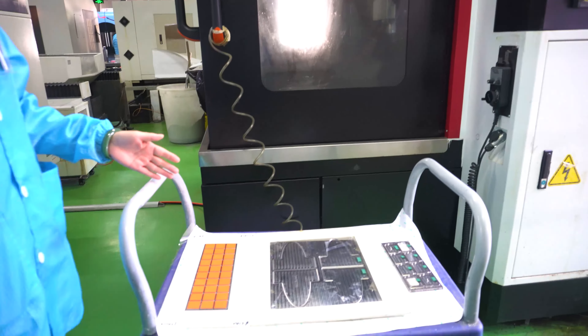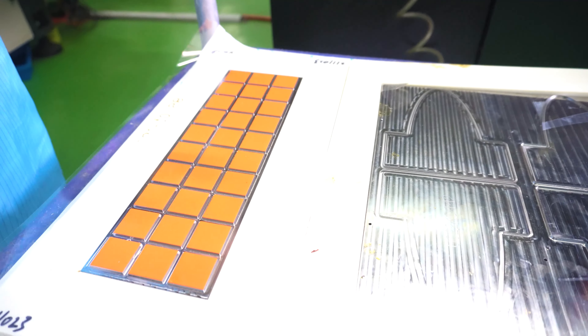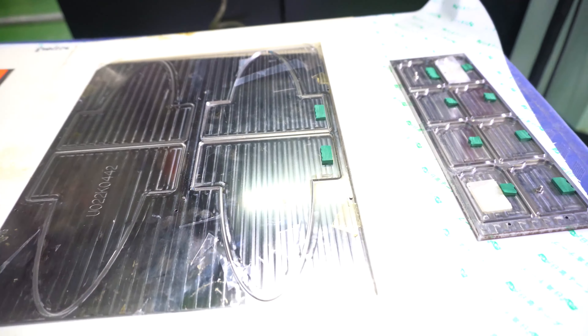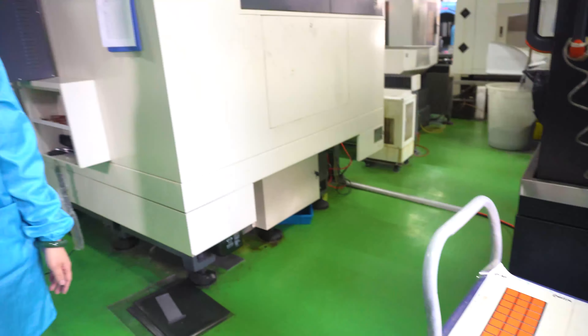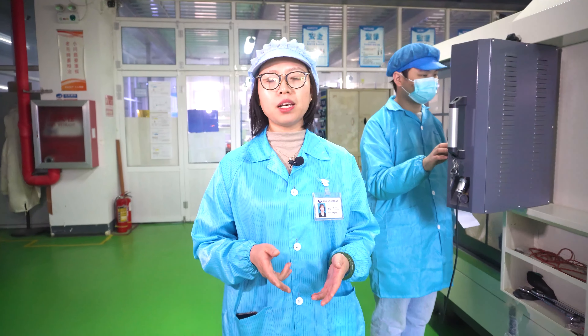Recently, Mayberry have introduced the steel mold from Japan. It mainly applies to outline shape mold, circuit mold, and irregularly shaped holes. It can well control the tolerance between 0.05 mm.